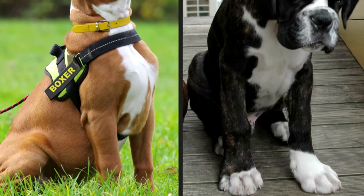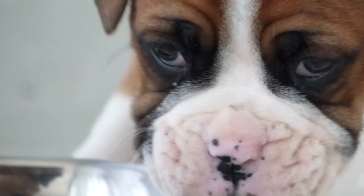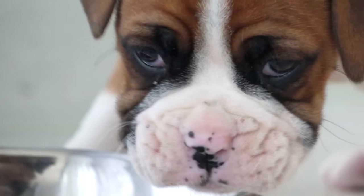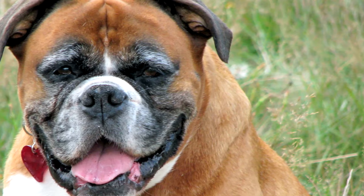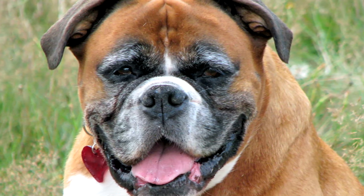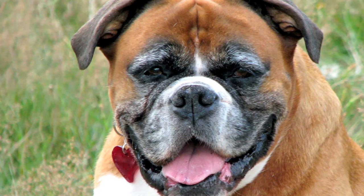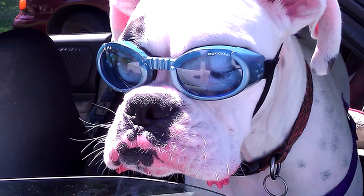The lifespan of a Boxer is 8 to 10 years, on the lower side for dogs of this size. Infant mortality is a little high in this breed. The most common ailments seen are cancer, certain heart-related diseases, hip dysplasia, and hypothyroidism. The dog is also not well suited for hot climates. Close to 20% of white Boxers are deaf in one or both ears.